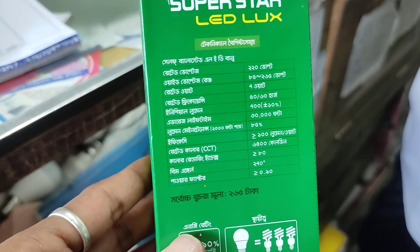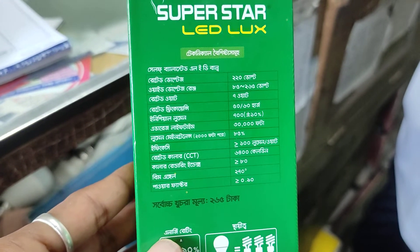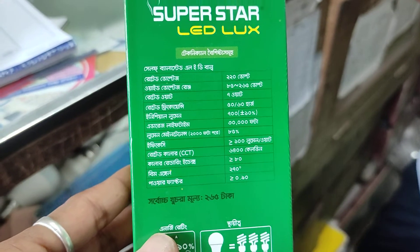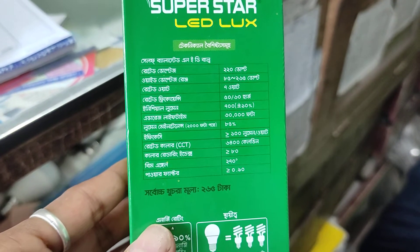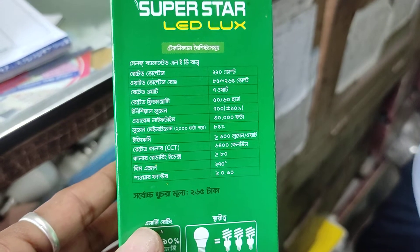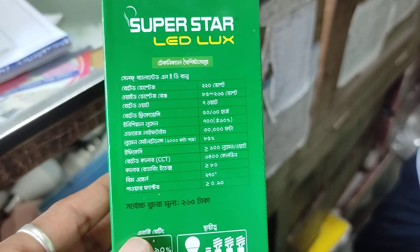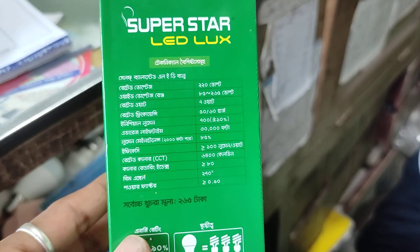Rated voltage is 220 volts. Rated watt, sharp watt. Rated frequency 1,650. Initial lumen 500 plus or minus 10%. The average lifetime is 14 hours.